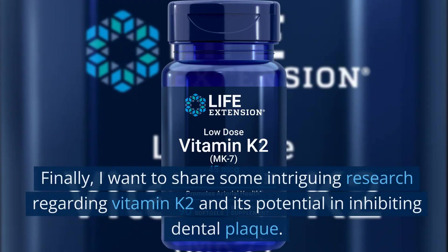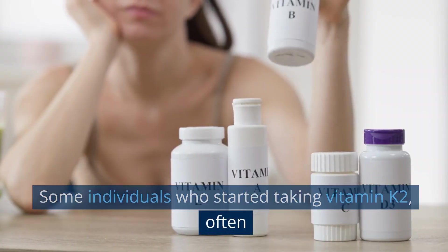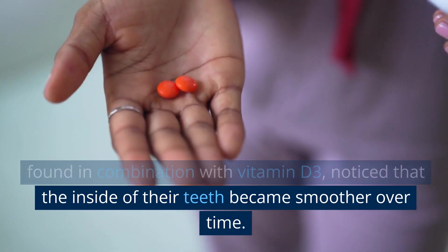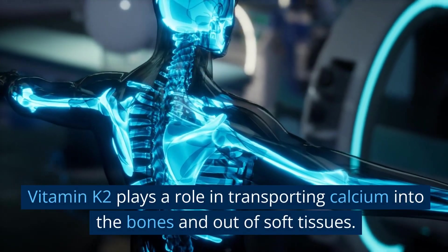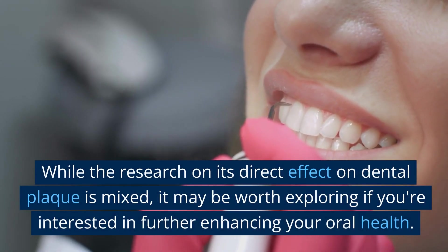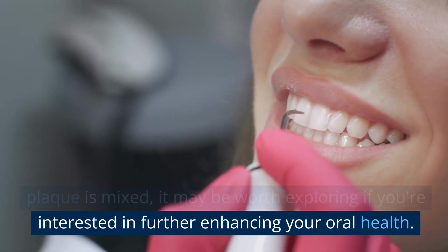Additional tips. I want to share some intriguing research regarding vitamin K2 and its potential in inhibiting dental plaque. Some individuals who started taking vitamin K2, often found in combination with vitamin D3, noticed that the inside of their teeth became smoother over time. Vitamin K2 plays a role in transporting calcium into the bones and out of soft tissues. While the research on its direct effect on dental plaque is mixed, it may be worth exploring if you're interested in further enhancing your oral health.